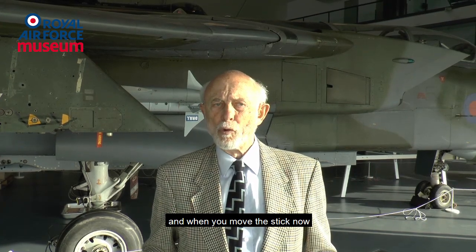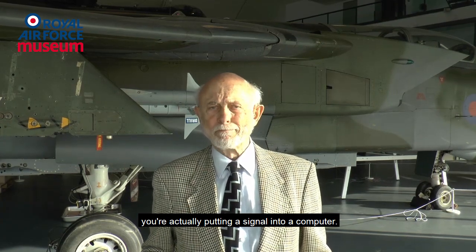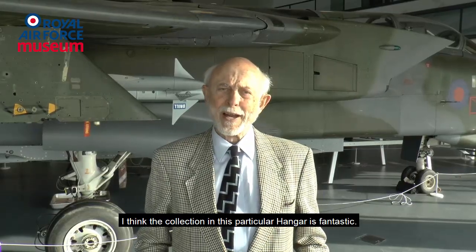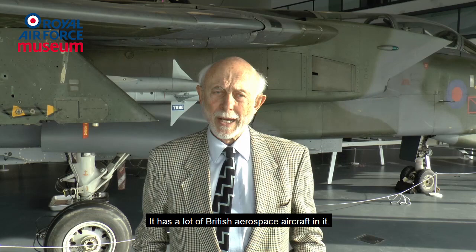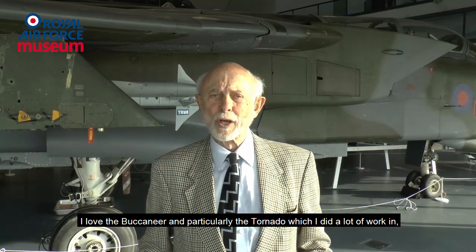Fly-by-wire is simply replacing the linkage between the stick and the flying controls with electrical wires. And when you move the stick now, you're actually putting a signal into a computer. I think the collection in this particular hangar is fantastic. It has a lot of our British Aerospace aircraft in it. I love the Buccaneer and particularly the Tornado, which I did a lot of work in.